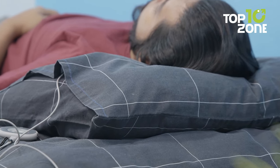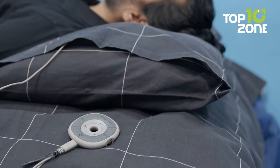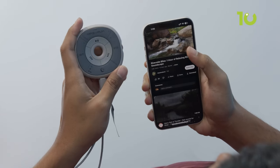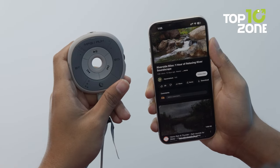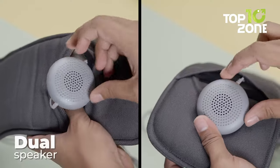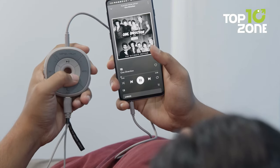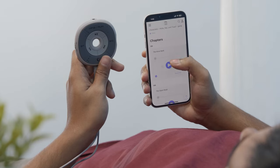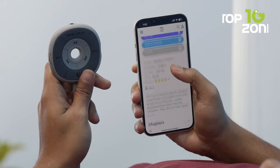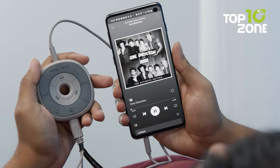What truly sets the Eventry Slumber apart is its incorporation of soothing white noise, which allows you to drift into slumber accompanied by the tranquil sounds of nature, waves, running water, or distant thunder. Its dual-speaker system delivers exceptional audio clarity, enhancing your listening experience whether you're in the mood for music, podcasts, or audiobooks. The Clear Voice mode ensures impeccable clarity for spoken content, while the balanced sound mode strikes the perfect equilibrium for your favorite music genres.